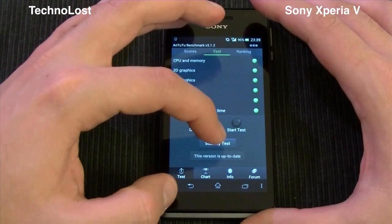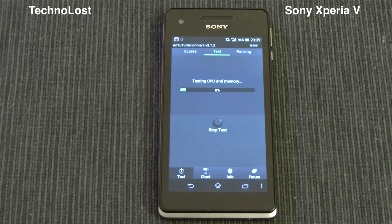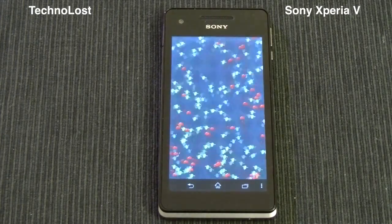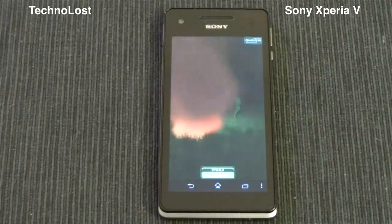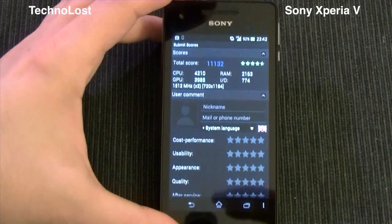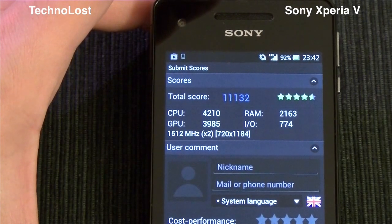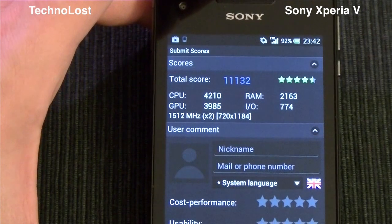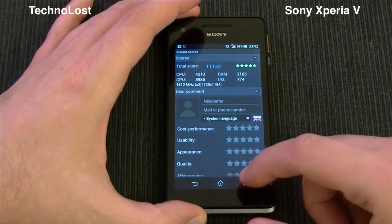Let's see now the Antutu benchmark. The device scored 11,132 points on the Antutu benchmark — quite a good result indeed once more.